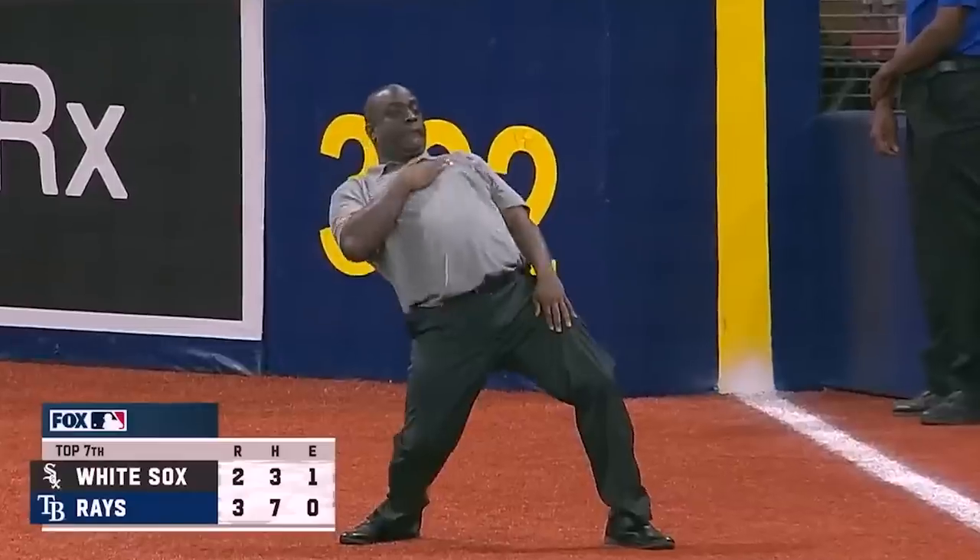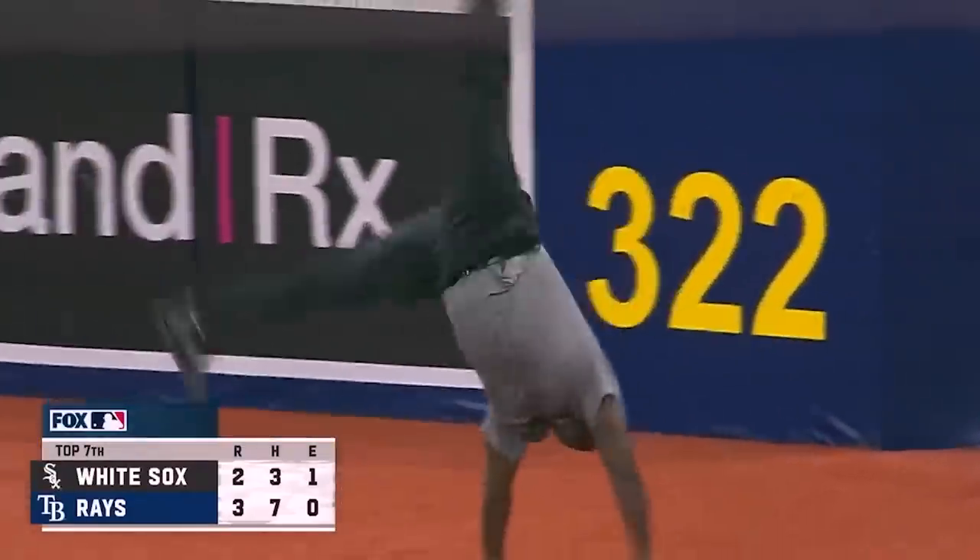And now, my Pitching Ninja moment of zen. It's a little dancing security guard action to start your Sunday off right.